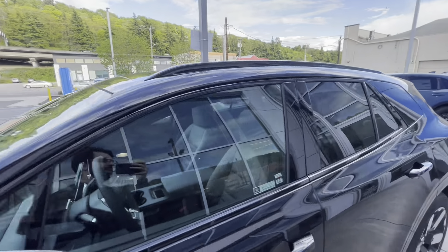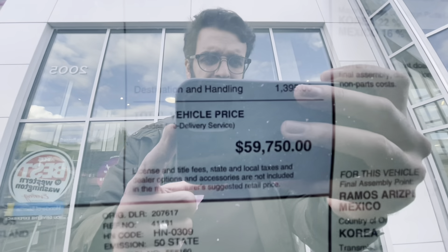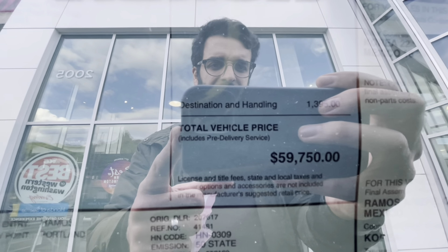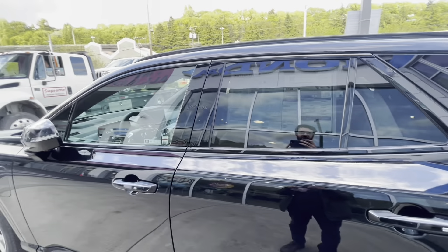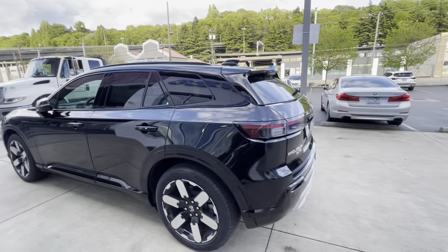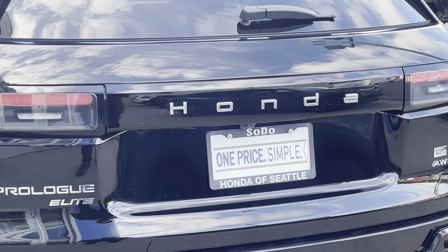If you have any questions or comments about the way this car looks or its features, just let me know. The MSRP including destination charge is $59,750 with 273 miles of range — that's it. Thank you for watching; I'm a message away if you have any questions. Please like and subscribe.